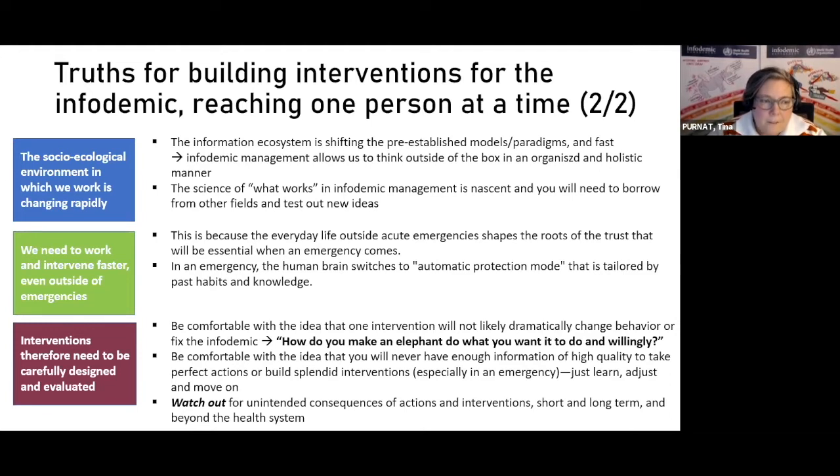That leads to the next point: we really need to work and intervene faster, also outside of emergencies. The bulk of infodemic management work is in preparedness and what we do in strengthening systems.